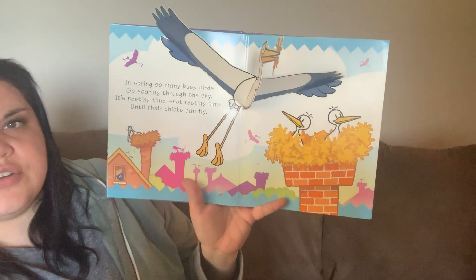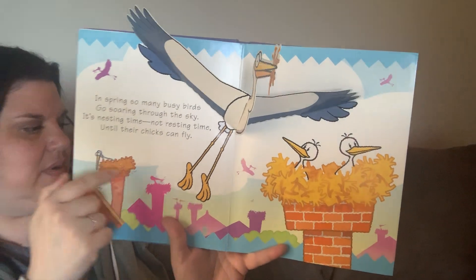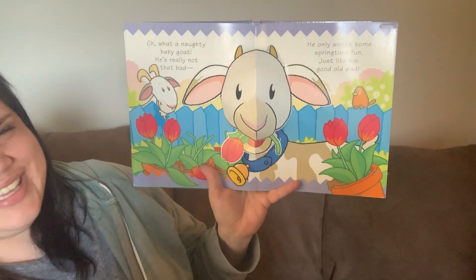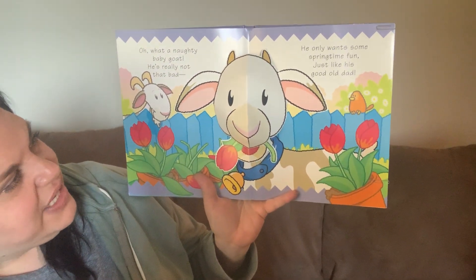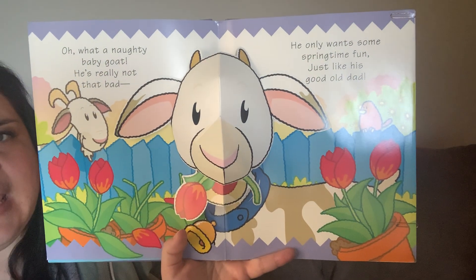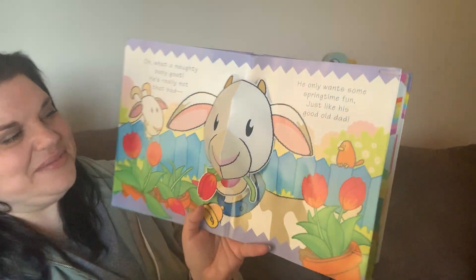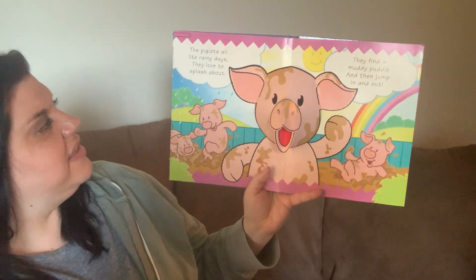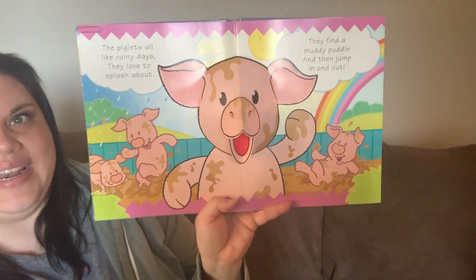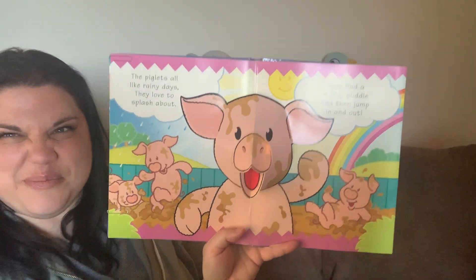Do you see all the birds in their nests? Look, we've got one, two over here, and there's one over in this one. Oh, what a naughty baby goat — he's really not that bad. He only wants some springtime fun, just like his good old dad. Uh-oh, what is the baby goat eating? Look — a flower! The piglets all like rainy days, they love to splash about. They find a muddy puddle and then they jump in and out. They look like they're having fun — it's kind of fun to play in the mud sometimes.